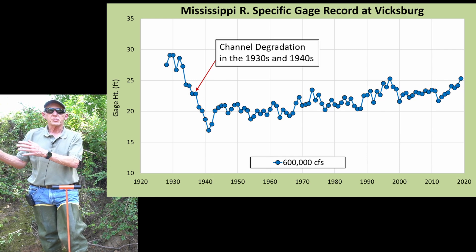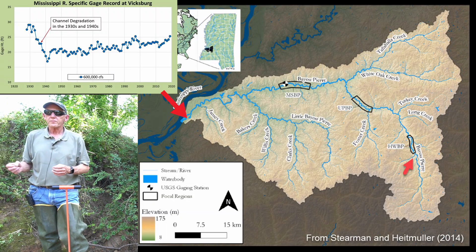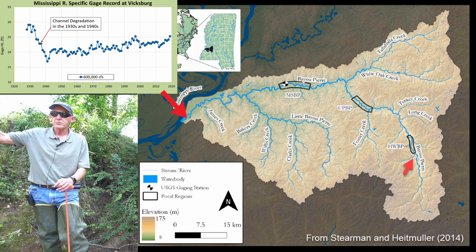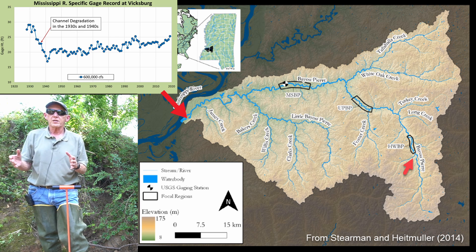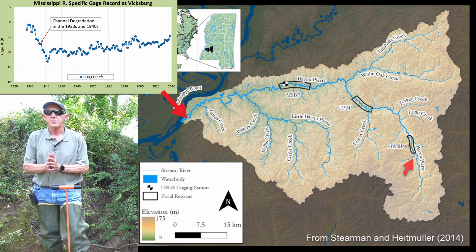We're 40 or 50 miles upstream of that now here in 2024. The reach of Bayou Pierre just downstream here is a severely degrading and widening reach, and hopefully we'll get to see that here in just a bit.